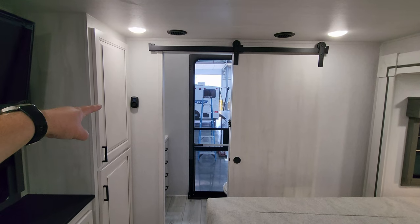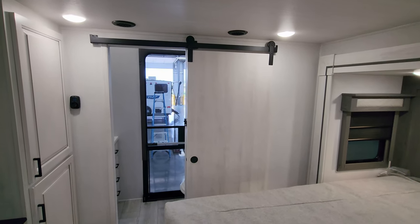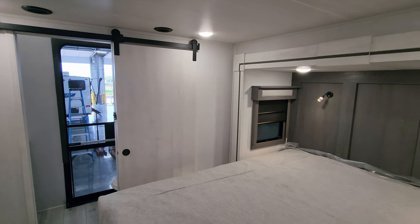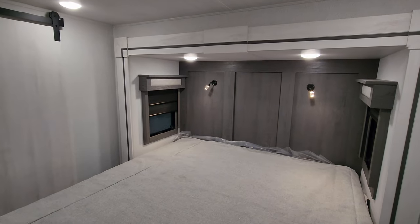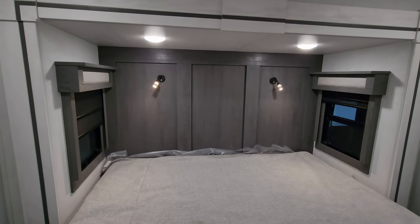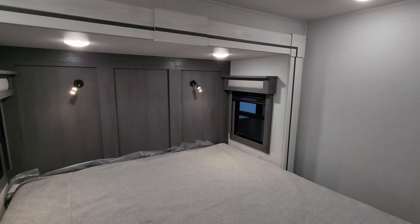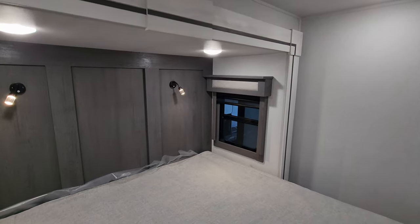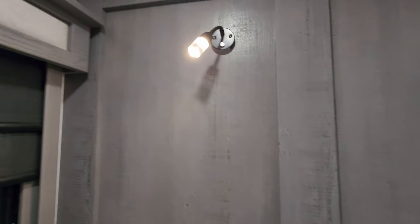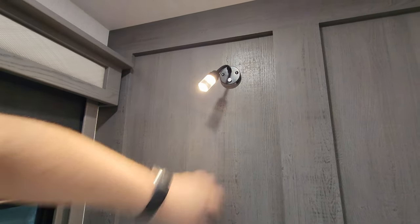Over there is the digital thermostat for one of three ACs — this unit has three low-profile ducted ACs. There's a nice sliding door to block off the bathroom for privacy, windows on each side of the bed that open, and individually controlled overhead lights plus directional reading lights. These windows have both day and night roller shades, which is a nice upgrade since most bedrooms only come with a night shade.